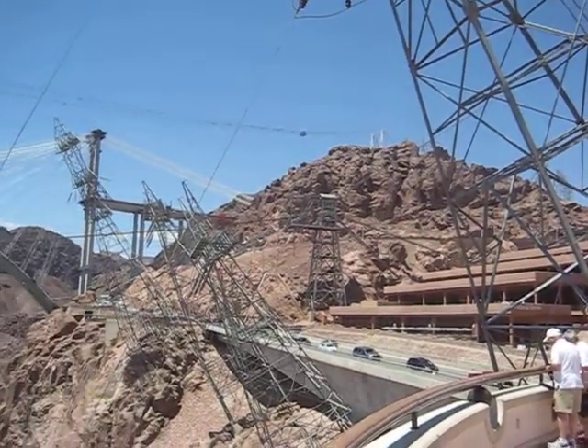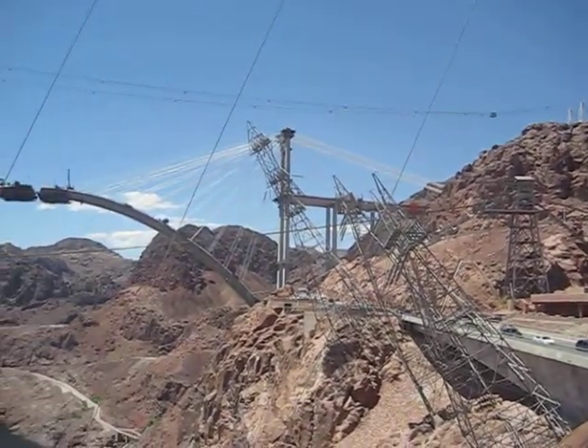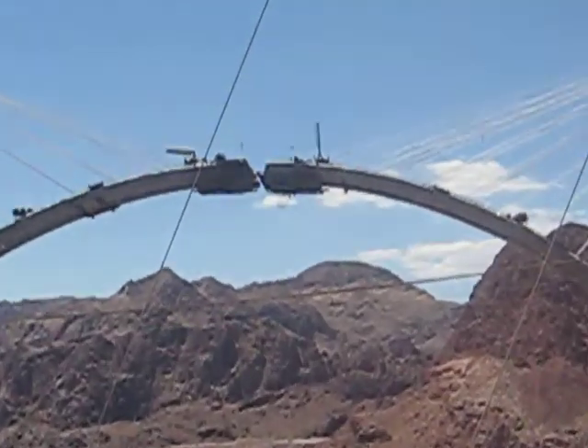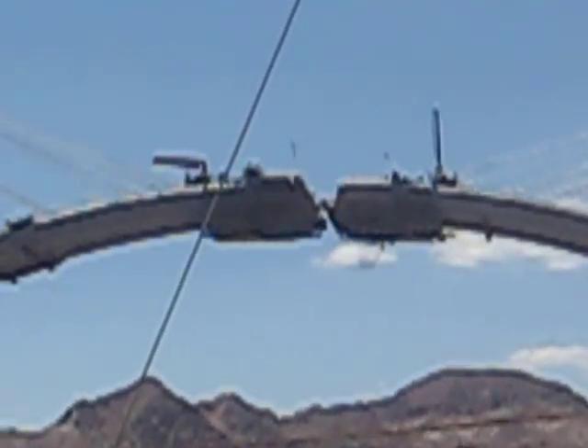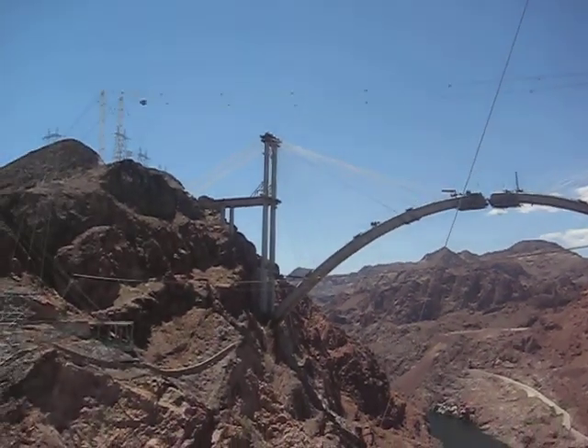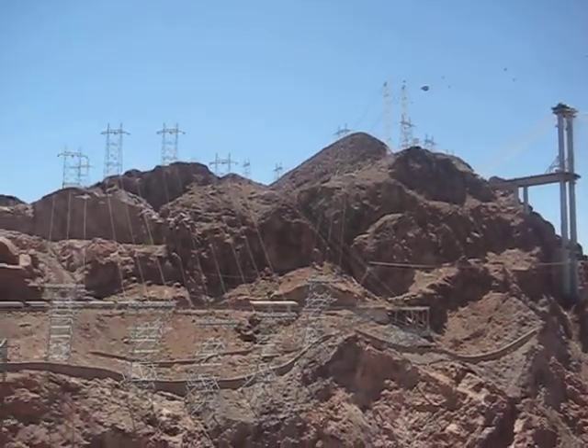It contains 3,250,000 cubic yards of concrete, enough to build a two-lane road from San Francisco to New York City. The thickness of the roadway is a mere 45 feet, but as it expands downward toward the base, it reaches 660 feet wide.